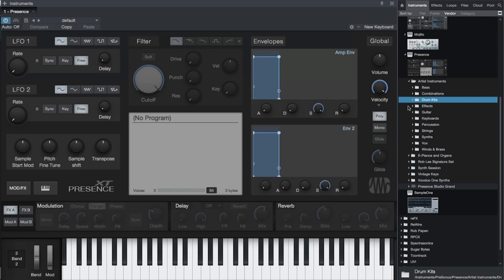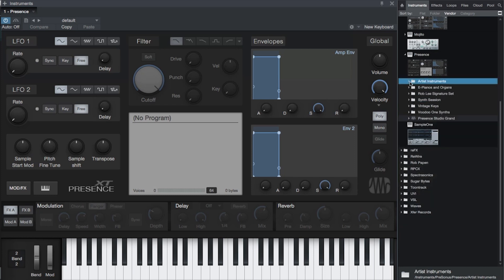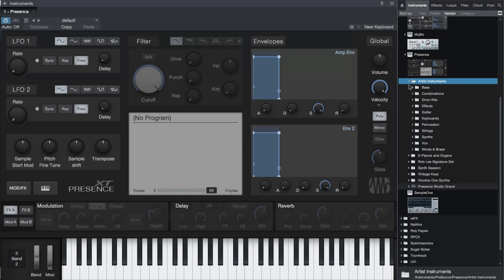In Studio One Professional, Presence XT comes with a brand new 15GB built-in library covering the entire palette of acoustic and electric instruments including keyboards, basses, guitars, brass, woodwinds, strings, mallets, and percussion.